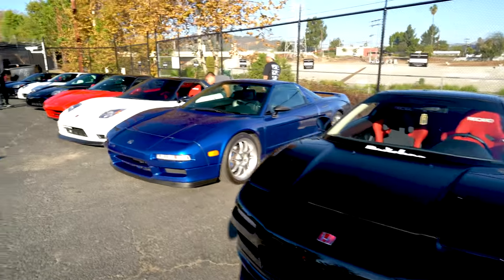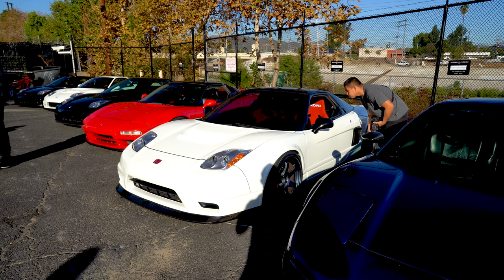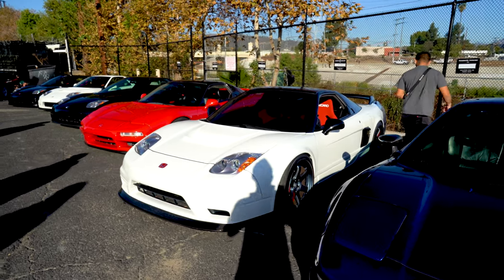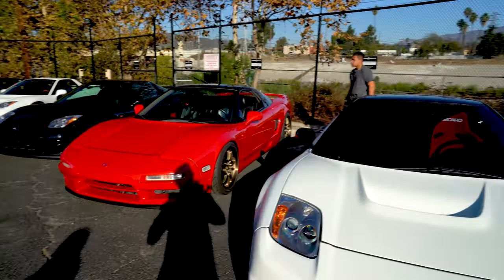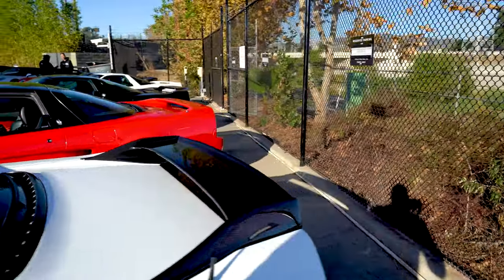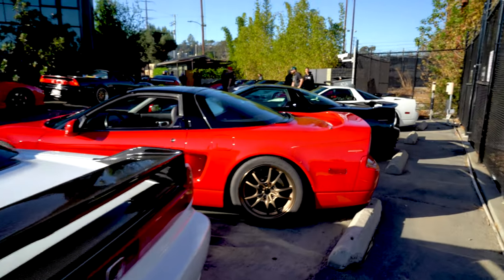Got a little bit of everything out today - a bunch of Advans, some Enkeis. The white Type R-looking one is actually really nice. The only thing it's missing is a right-hand drive, but everything else on it is perfect. You've got TEs on it, white with red with the black accent, Recaros, some carbon goodies, and the Type R wing. I like this one - simple. Just the little simple upgrades is all it needs.